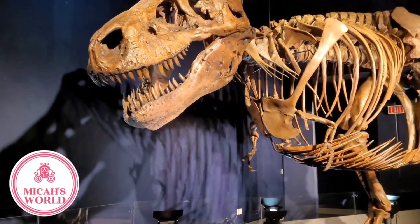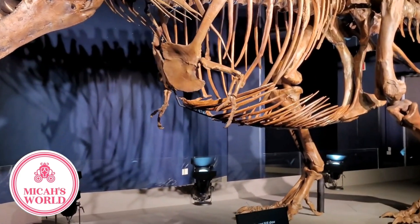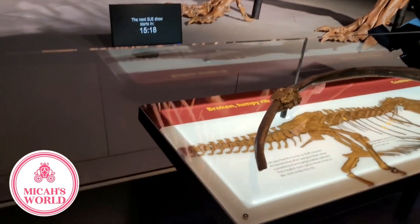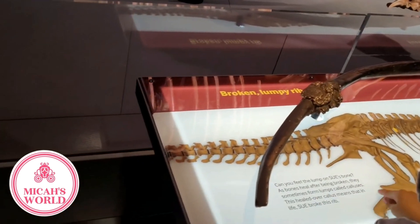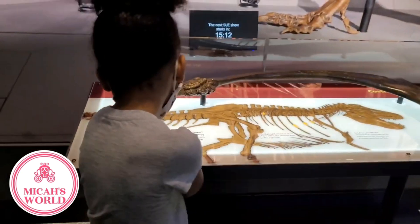Sue is over 13 feet tall, 42 feet long, and weighed over 9 tons. Oh no! She had a broken rib. Yes, but this lump here, sometimes called a callus, means that she healed.